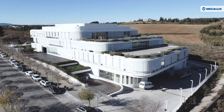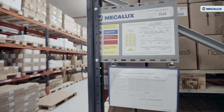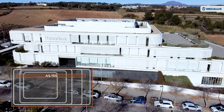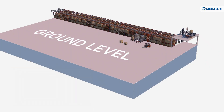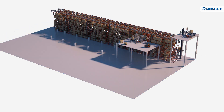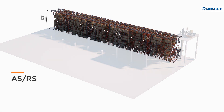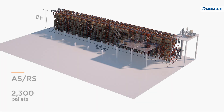Due to the characteristics and space limitations of the new Natura Bisset Center, Mecalux personalized the automated storage and retrieval system for pallets down to the last millimetre, digging a 70-metre deep pit to gain capacity in height. As a result, Natura Bisset has an ASRS that stands 12 metres tall by 70 metres long, with a capacity for 2,300 pallets.